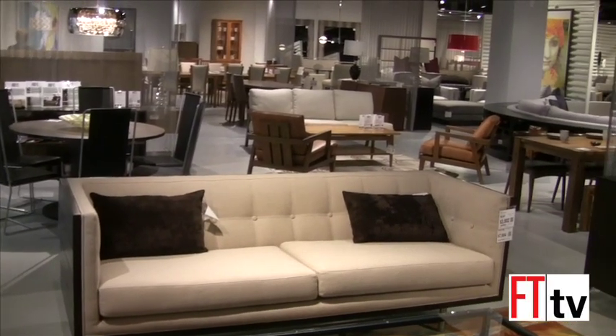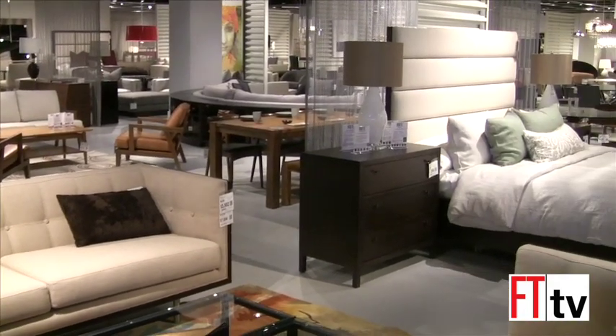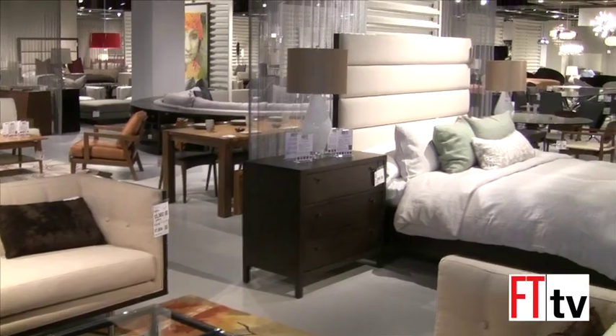This is the Modern Gallery. We focused on modern and contemporary furniture, and we've got about 26,000 square feet of it. It covers anything from entry to high price point and spreads anywhere from very mid-century modern to high-end contemporary.